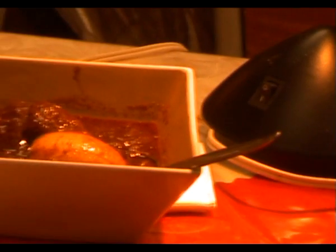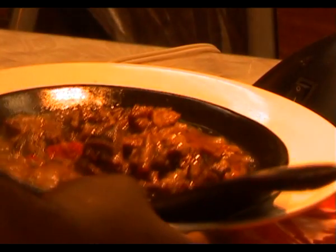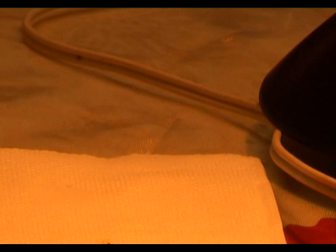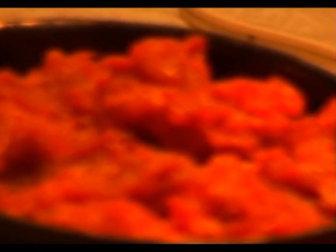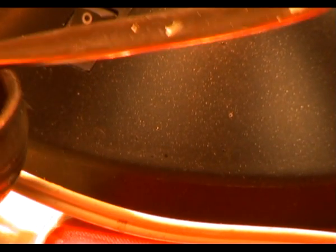Beautiful red sauce. This is the tibs — lamb and beef. The house specials are tibs: roll beef, sauteed with clarified butter and meat. It's gored gored — roll cubed meat. Then the awaze chili paste sauce.